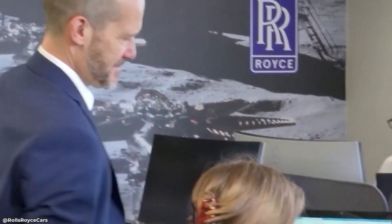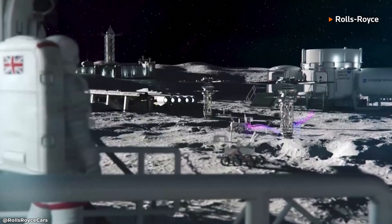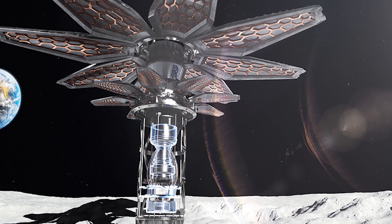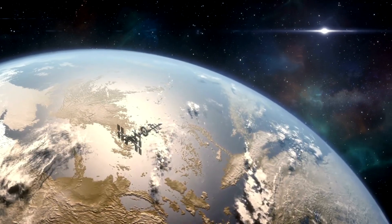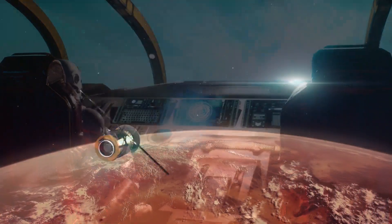That's right — Rolls-Royce, the renowned aerospace and defense company, is working on a project to develop a nuclear reactor that could power mining activities on the Moon. This reactor would provide a reliable source of energy for extracting valuable resources from the lunar surface, and could potentially open up a whole new era of space exploration and commercialization.